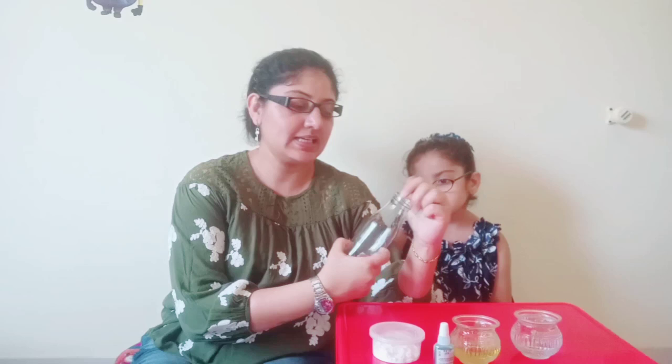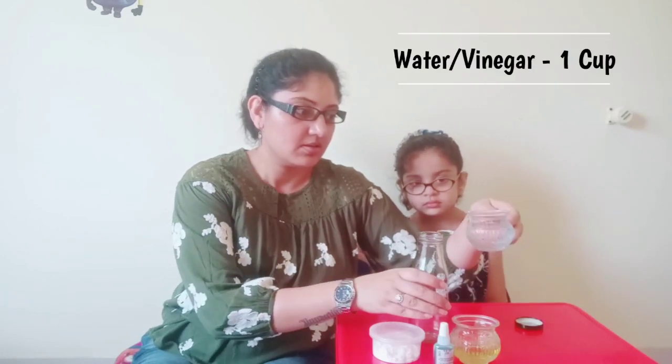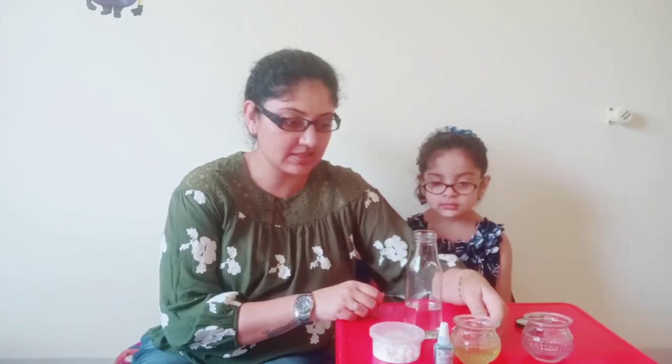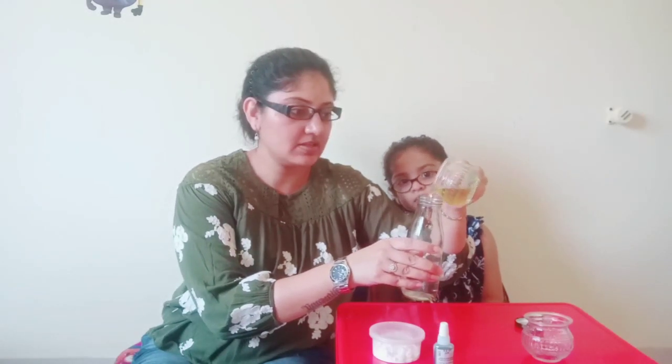So let's begin with the first STEM experiment — we will be preparing a lava lamp. For preparing the lava lamp, you just need a glass container. I am taking a glass bottle; you can also take a mason jar or any other glass jar. First I will be pouring water. I will mention the quantities alongside for each ingredient. Then I will be putting vegetable oil to it.